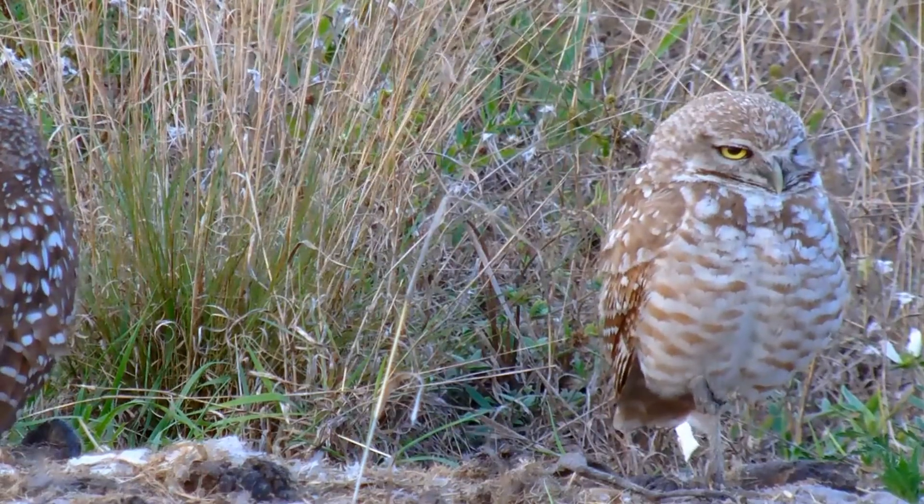Owls are amazing and beautiful birds, watching the ground with their big eyes. But have you ever seen one turn its head? How do they do that? We finally have some answers. Let's take a spin through owl necks.